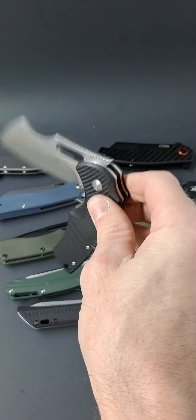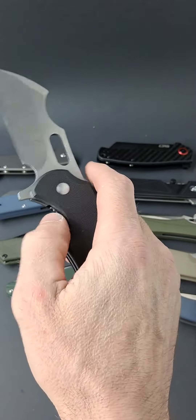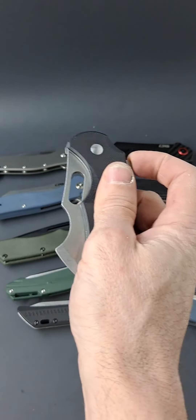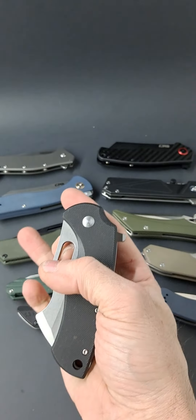Bearing action, drop shut. Did not adjust this at all — this is the way it came to me out of the package. And this thing just wants to open.